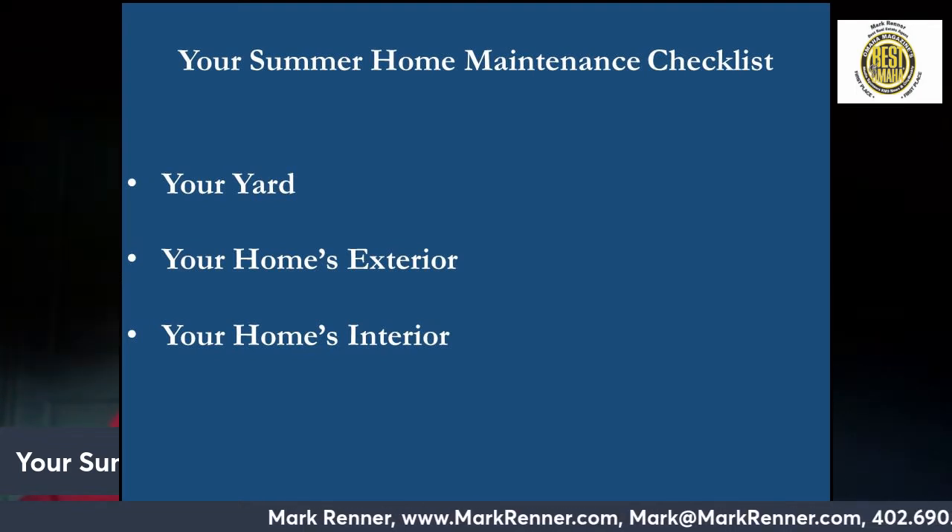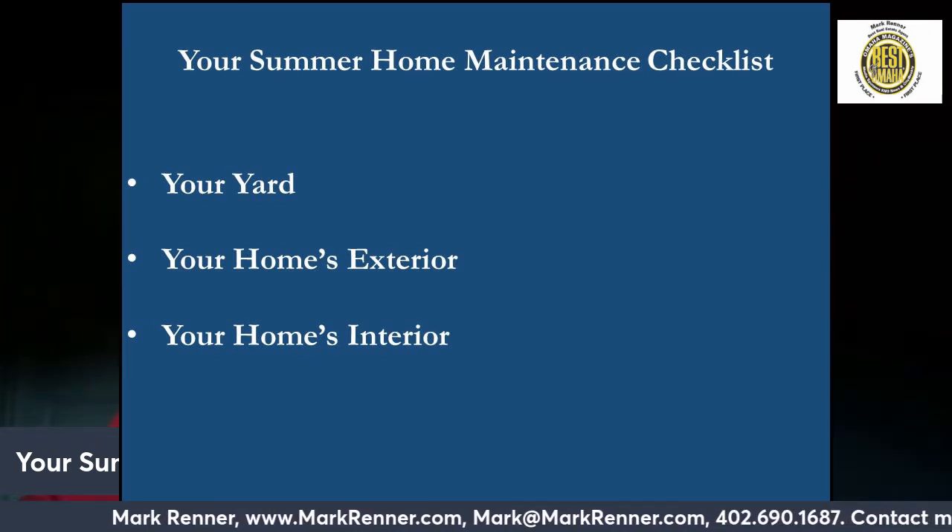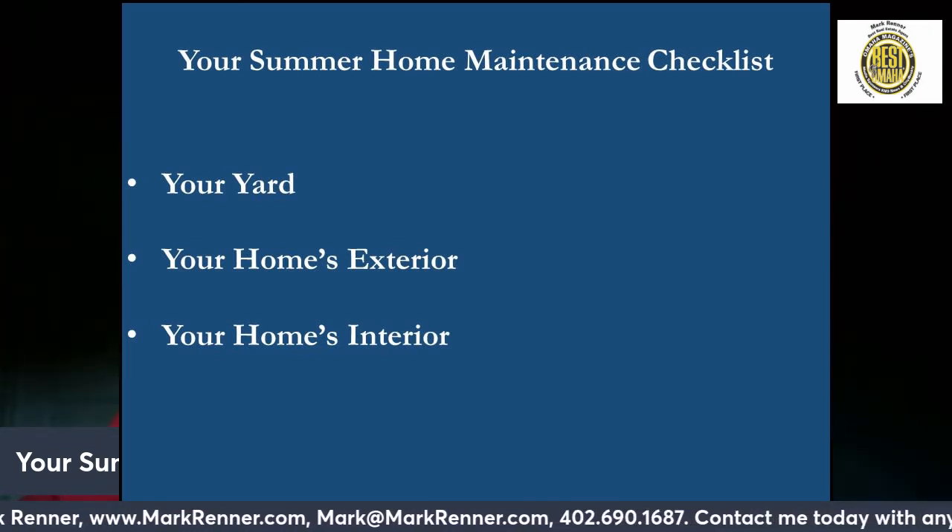Looks matter too, so be sure to check if your home's exterior is in need of a new paint job.